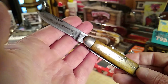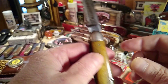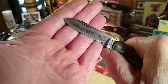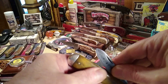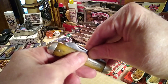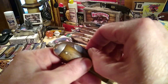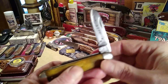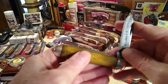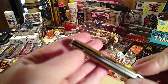So you guys can understand why I wanted to get this ready for pocket carry. I ground this all the way down — took a lot off, because it was sitting up about that high. Not only did I have to grind the kick down, I had to grind a little off the top of the blade as well. So now you're going to see a lot of room where this blade could be a lot longer.